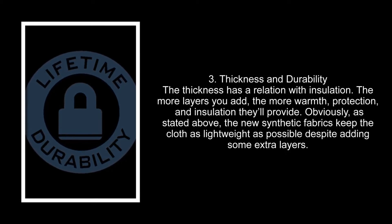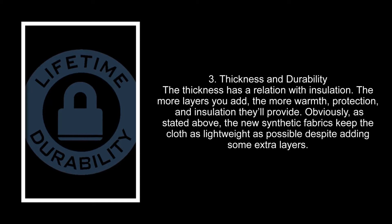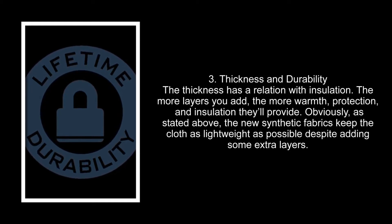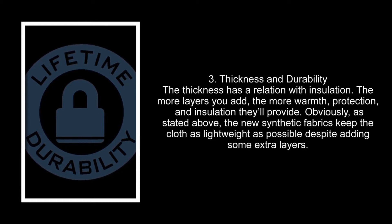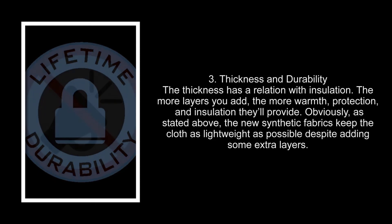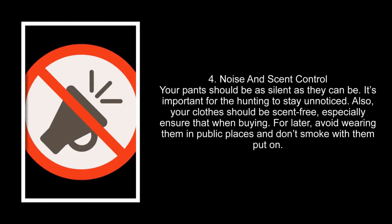Number three: thickness and durability. Thickness has a relation with insulation — the more layers you add, the more warmth, protection, and insulation they'll provide. The new synthetic fabrics keep the cloth as lightweight as possible despite adding some extra layers.